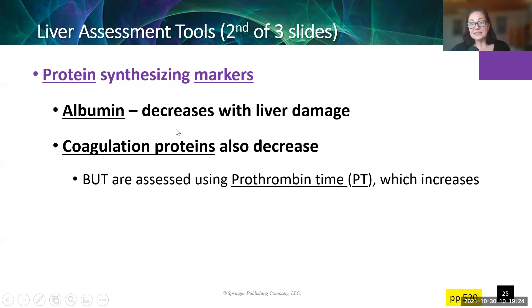The other proteins that decrease with liver damage are the coagulation proteins — the clotting factors. Instead of counting how many coagulation factors we have, we look at it the other way: coagulation factors help us clot, so if we have fewer, it's going to take us longer to clot. We look at the prothrombin time, or PT, and that's going to get longer, indicating we don't have as many clotting factors.